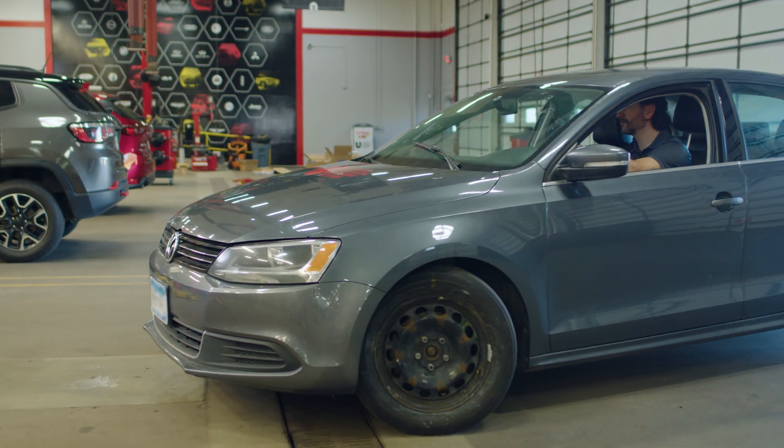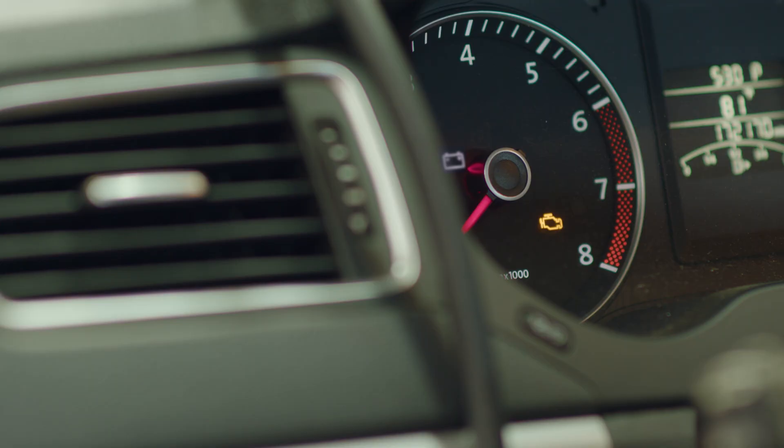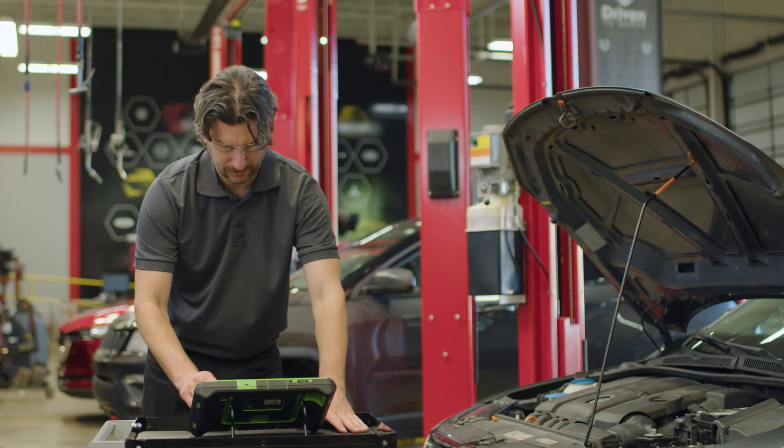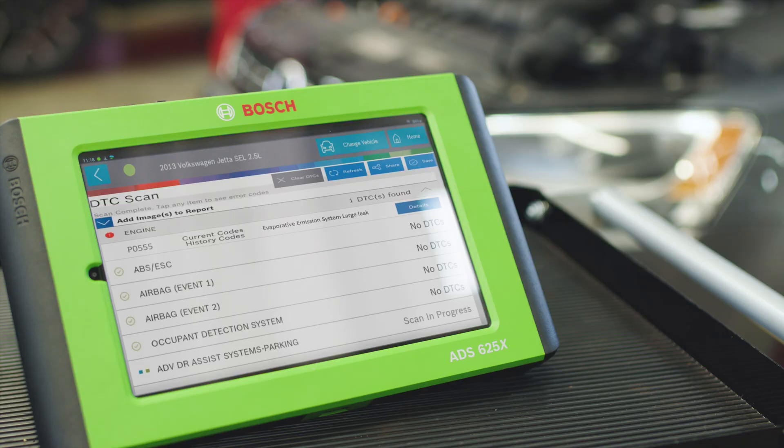We take the vehicle for a test drive to see how it does. Everything seems fine, and then a check engine light comes up, so we bring it back to the shop and do another quick scan on the ADS-625X. A P0555 code is returned, which is an EVAP large leak.